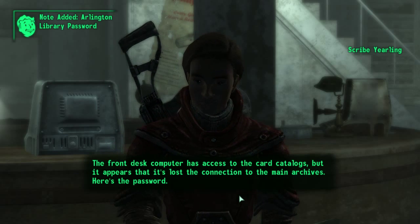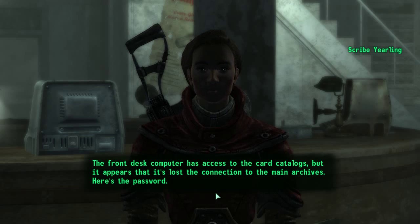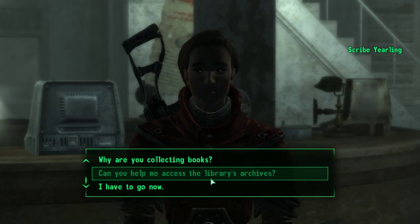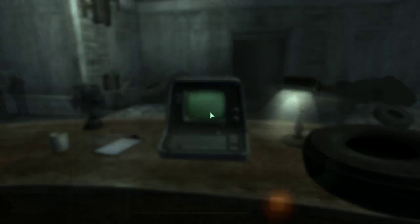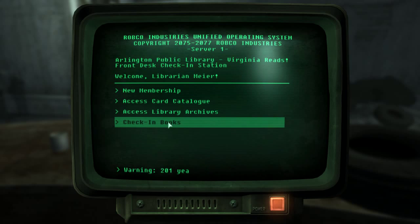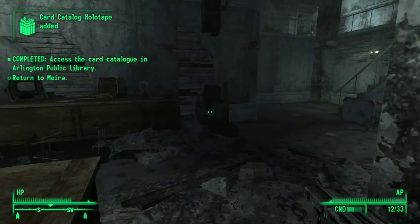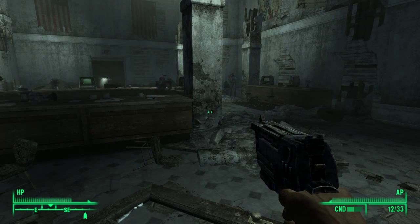We want to get to the archives — the front desk computer has access to the card catalogs but has lost its connection to the main archives. She gives us the password and says we might be able to find the central computer further in, but she's a scholar, not a fighter. At the front computer: new membership card print is jammed, books are 201 years overdue, and catalog access is disrupted due to no connection to the central computer. Not much else we can get here.